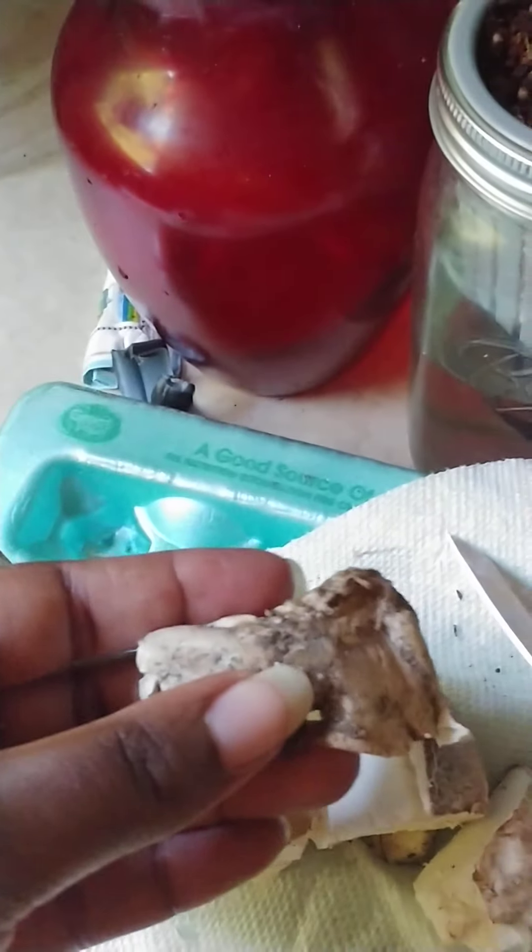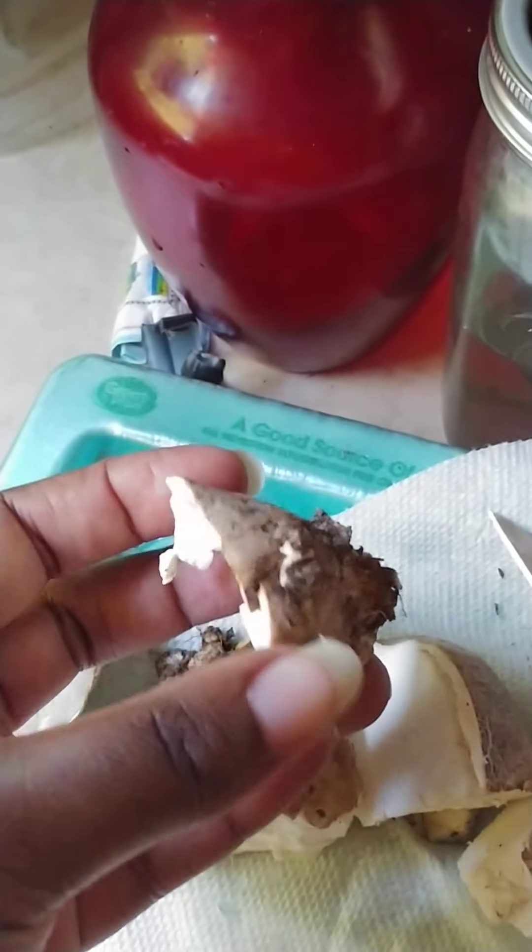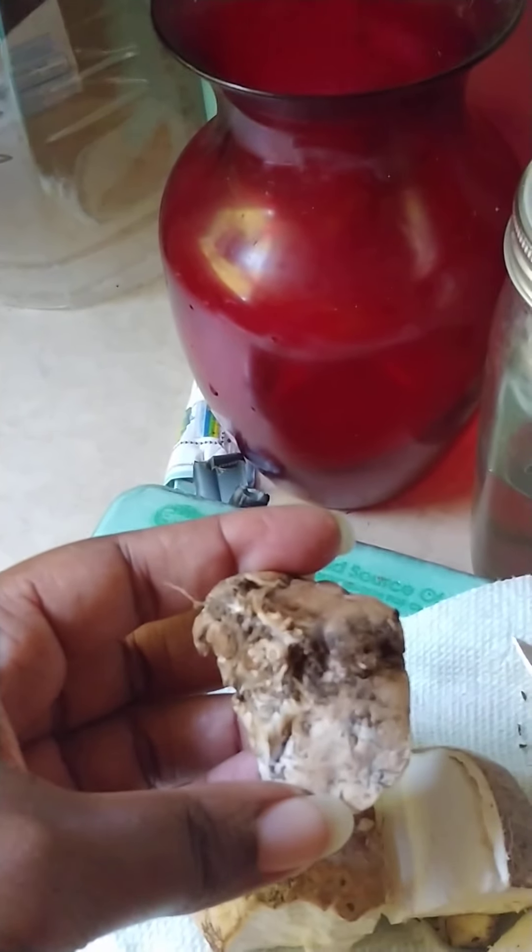I just cut the one end off. This is what the end of it looked like — this is the end. The bottom of it looks like this. That's what the bottom of it looked like.